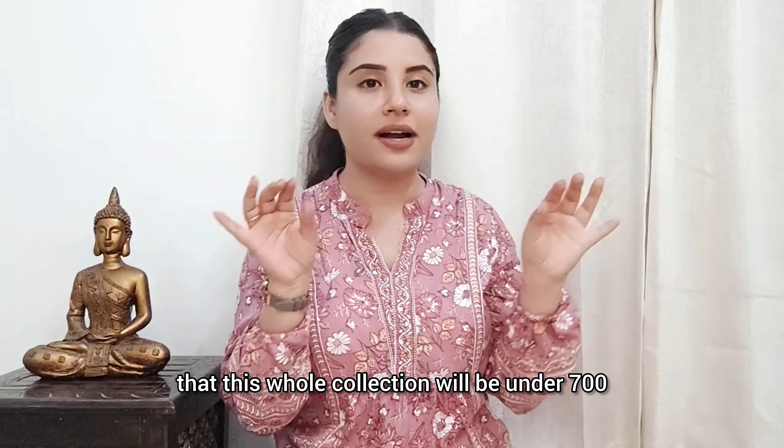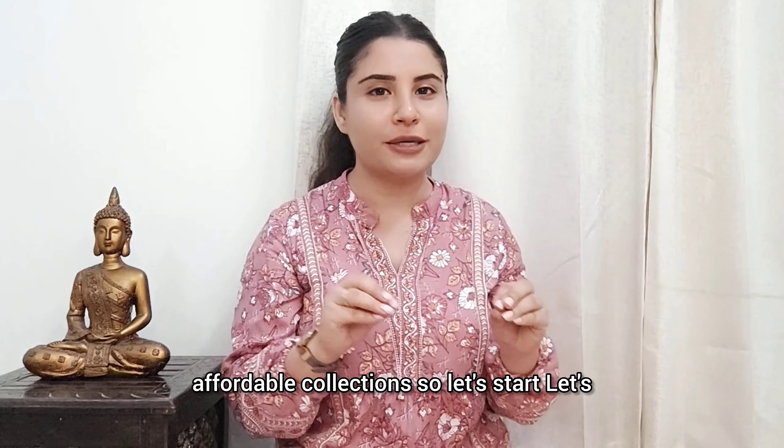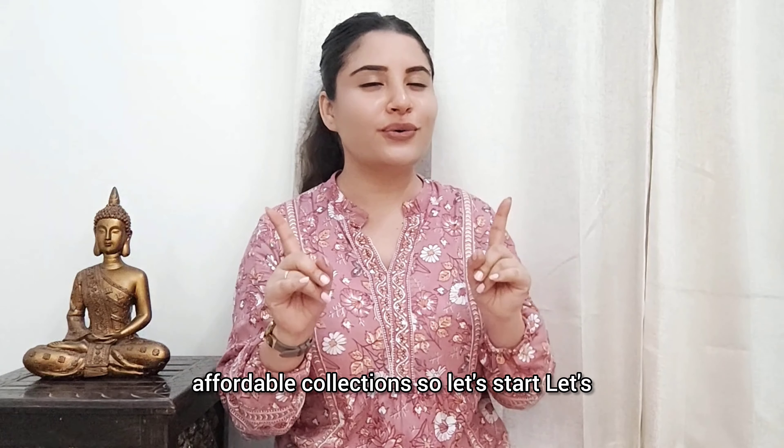One more thing — this collection will be under 700 rupees. Nothing is above that; all of these are affordable collections. So let's start the video and I will show you my first purchase.